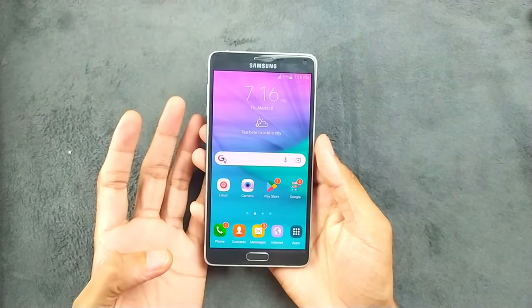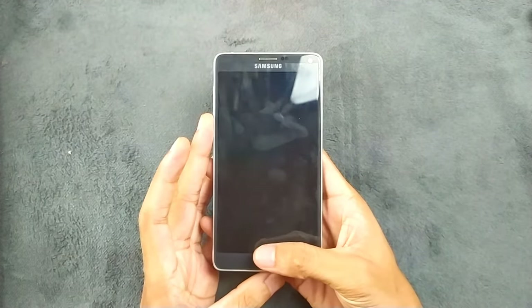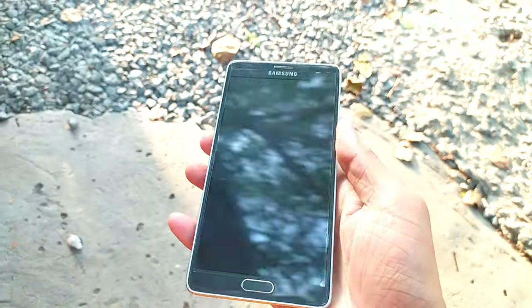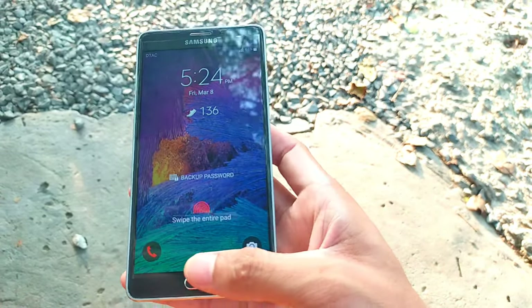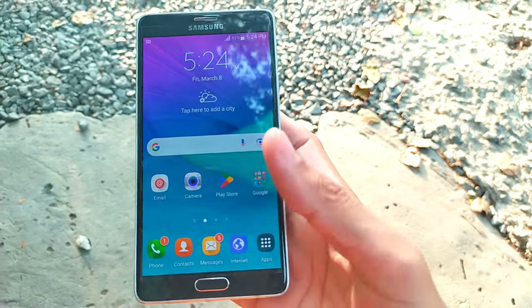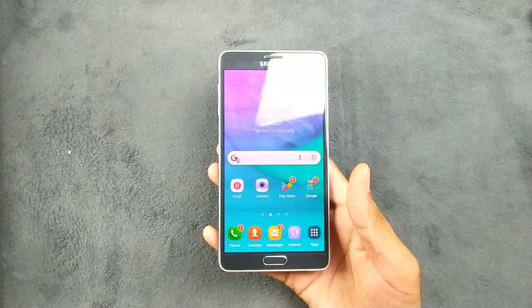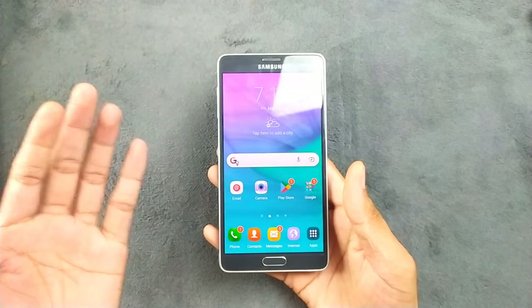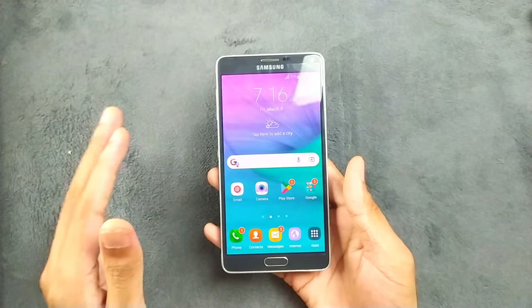This device has a fingerprint scanner, but the fingerprint scanner here is terrible. It is pretty similar to the Samsung Galaxy S5 fingerprint scanner and it always misses the fingerprint, as you can see. You have to do it pretty slowly and most of the time it cannot unlock. It takes a long time, so if you are buying one of these devices, don't think that it has a fingerprint scanner — just think that there is no fingerprint scanner on this device.